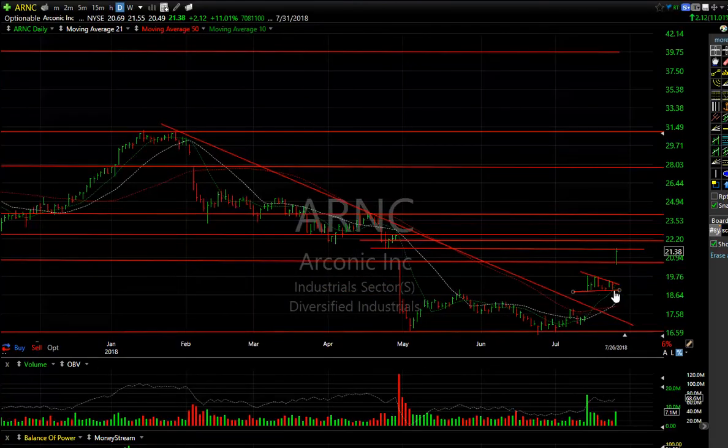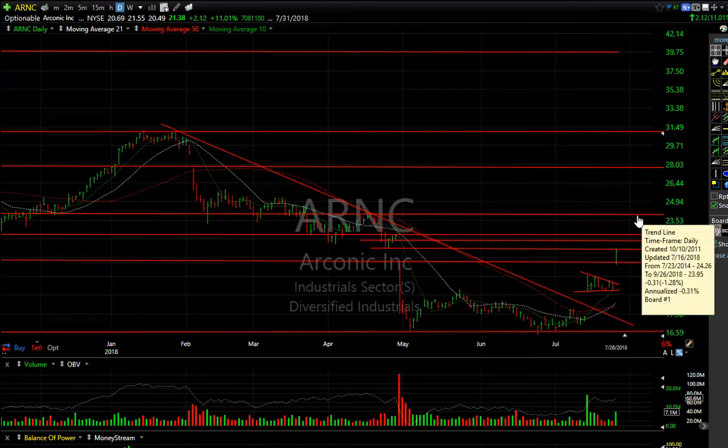ARNC — beautiful pop. Breakaway gap, a week-long coil or wedge, and another big gap today. This one jumped 11 to 12 percent on seven million in trading. Looks to me like it might make a run at 22 and a half, and then 24 to 24 and three quarters, something like that.